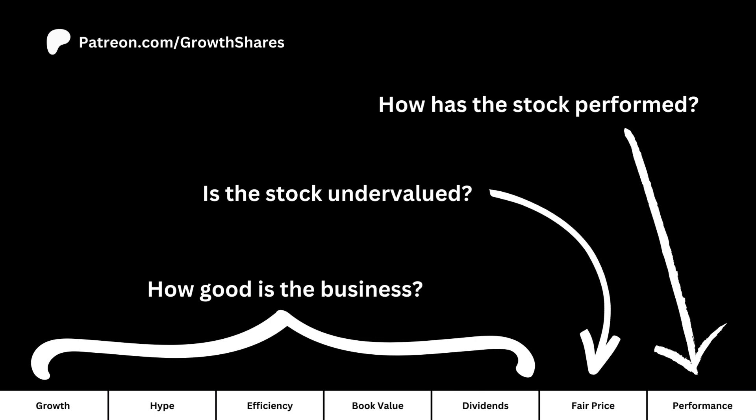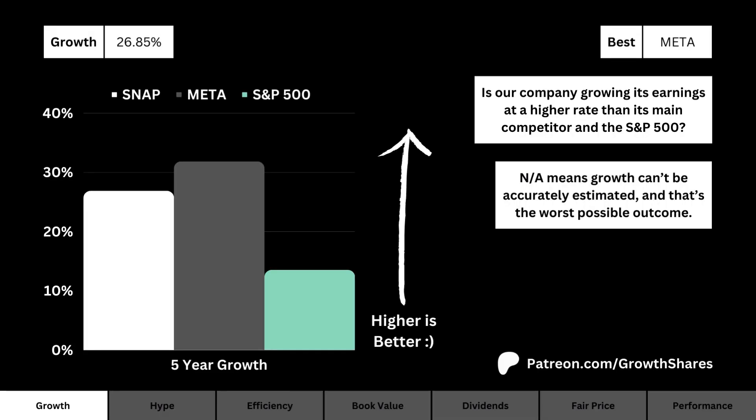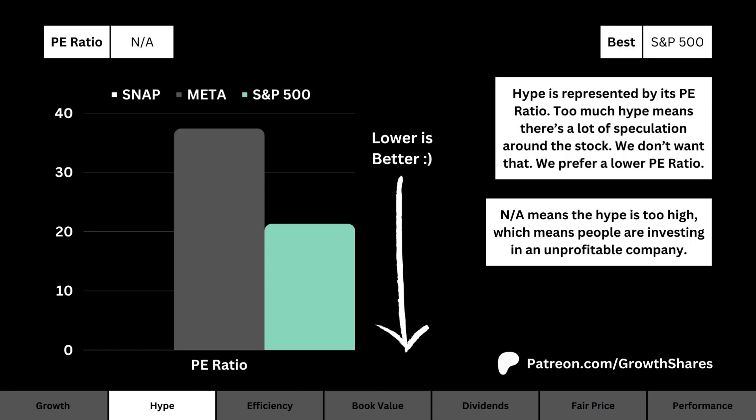First, let's talk about growth. What you see here is a comparison of our company, its main competitor, and the S&P 500 as it pertains to projected earnings growth for the next five years. The higher the growth rate, the better. Next, let's talk about hype.